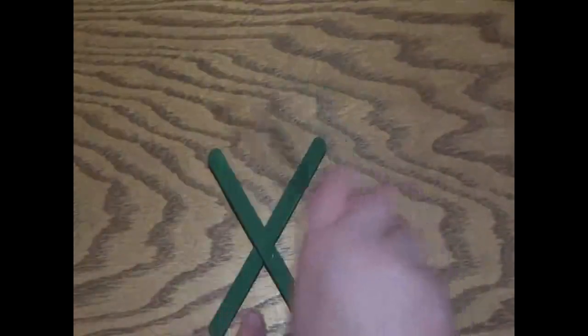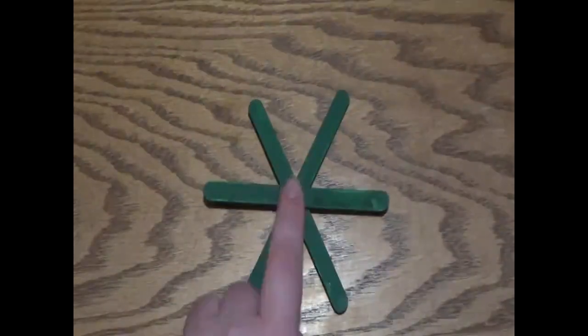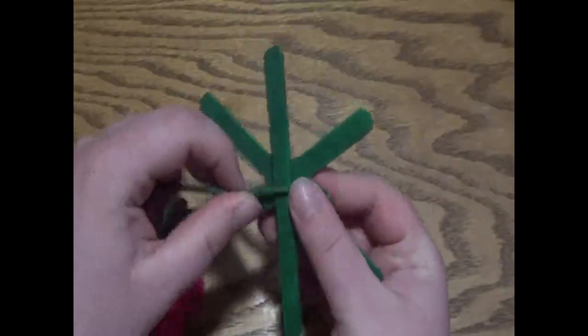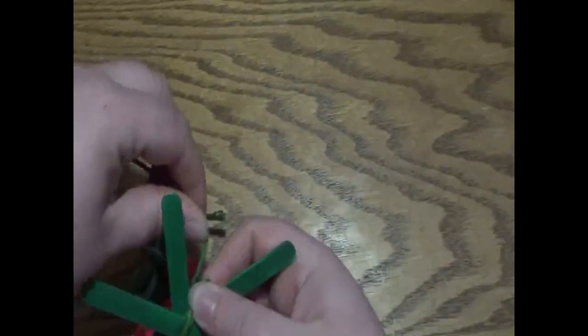Once your popsicle sticks are dry, you're going to take all three of them and glue them together to look like a little flower or an asterisk. Put a little bit of glue on the middle of each popsicle stick and stack them up, then let your glue dry. Now that the glue is dry, you're going to need your yarn. You can do one color or multiple colors — it's up to you. Wrap the yarn around the middle, about two or three times, for each joint.